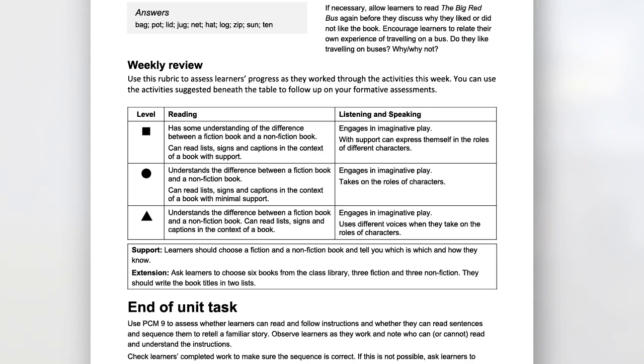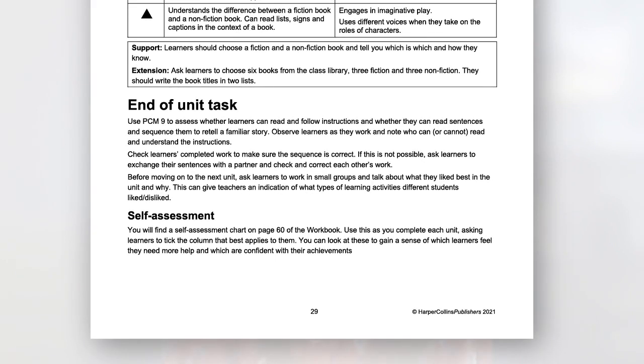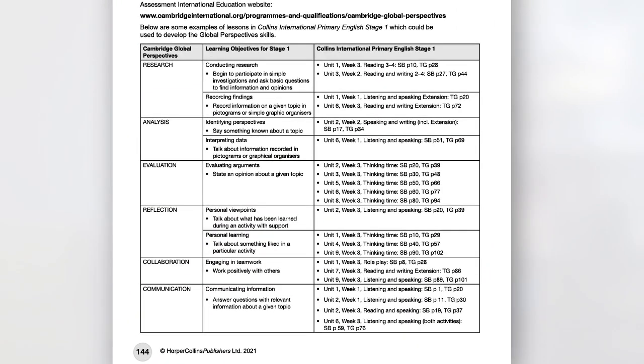Each unit then ends with a short end-of-unit task to allow teachers to gather cumulative assessment information. Both sets of review activities have accompanying worksheets. For schools following the Global Perspectives programme, there is a table at the back of each teacher's guide that identifies activities which teachers can make use of to practice global perspective skills. The grid matches the Global Perspectives skill and learning objectives to activities from the Collins International Primary English course. This feature is designed to encourage practice and development of these skills to integrate and embed them into children's learning in other subjects.